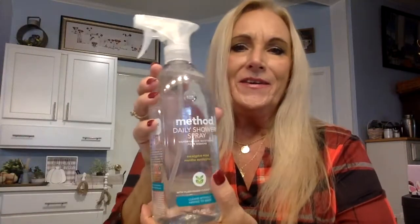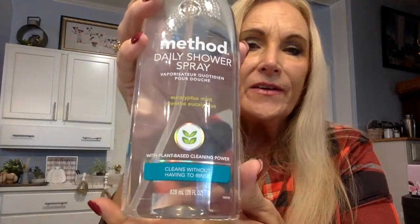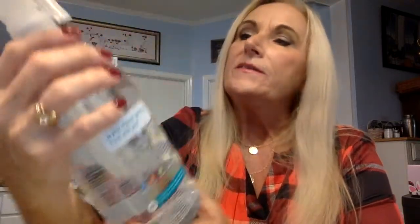My next item is Method again — this is Daily Shower Spray. This stuff smells wonderful. It's kind of like a spearmint eucalyptus scent, very refreshing, and it cleans without having to rinse. It's plant-based cleaning power. I've used it for two or three years now, and after your shower you just spray your walls down and it cleans it for you. It's great.